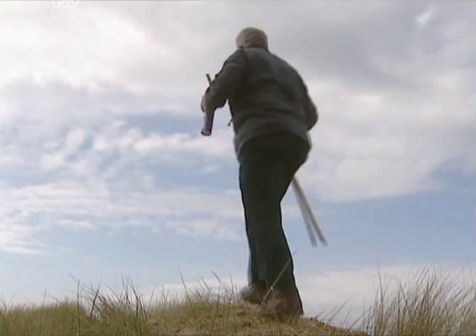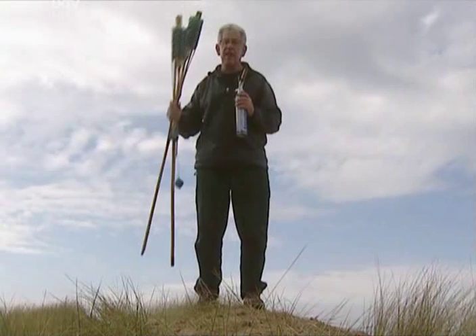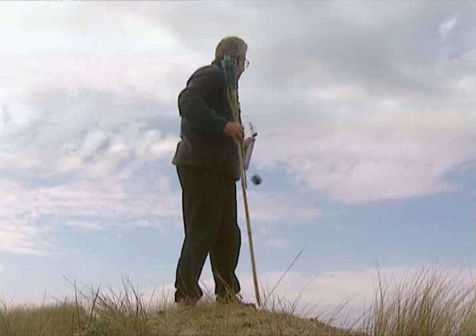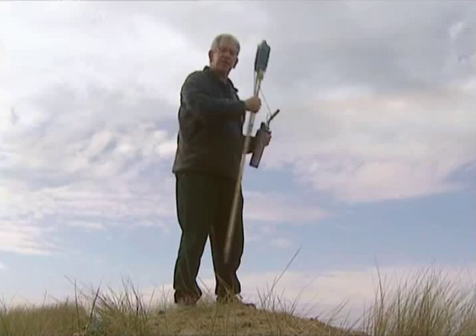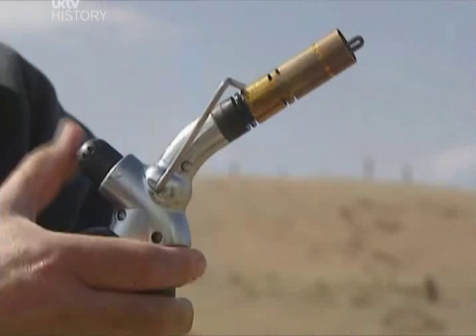This is the highest point for some distance, which is great for two reasons. First of all, if there were any Celts sneaking up on me to attack, I'd be able to see them and defend myself up here. And the second reason is that I can see a long way — I can easily see London over there where I've just lit a beacon, and I can see the sea. I can't see Chichester yet; it must be just behind that next row of sand dunes. But I can see another hill more or less exactly in line, so that's my next target.